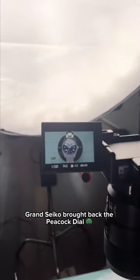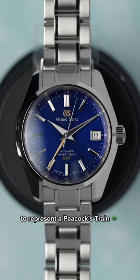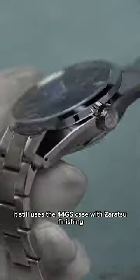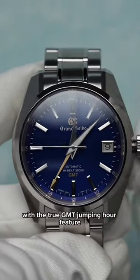I can't believe it — Grand Seiko brought back the Peacock dial. Instead of a green dial, this year's Peacock now features blue and purple to represent a peacock's train. The dial is instantly mesmerizing and just like last time, it still uses the 44GS case with Zeratsu finishing and the 9S86 high beat movement with the true GMT jumping hour feature.